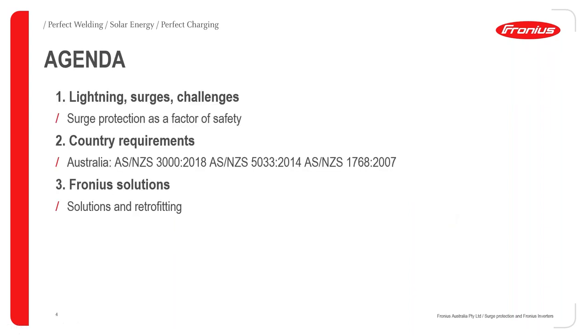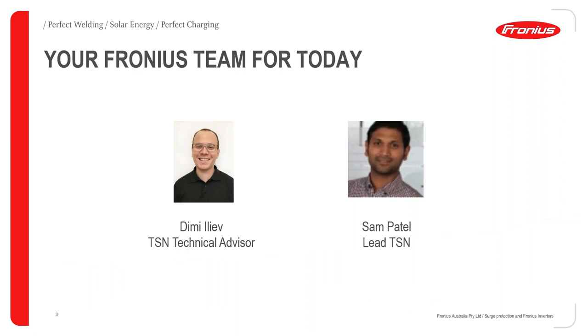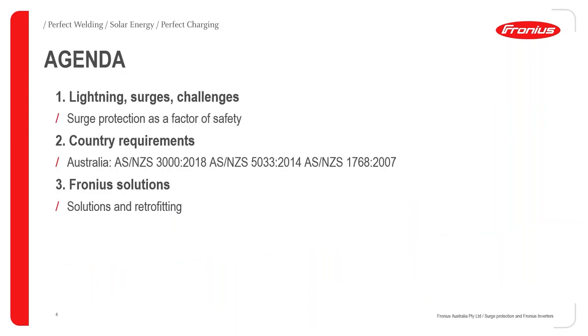Today's team includes myself, a technical advisor at Fronius Australia, and Sam. We'll be covering surge protection with Fronius inverters. The content is broadly split into three categories: a general introduction on lightning surges and challenges, some Australian country-specific requirements and applicable standards, and Fronius solutions that can be deployed with inverters.